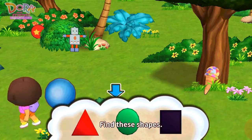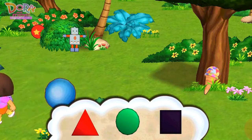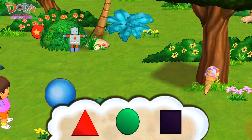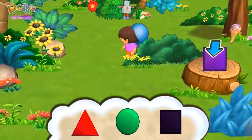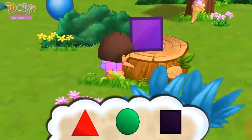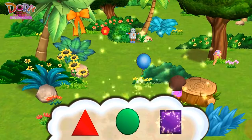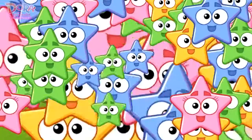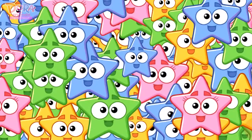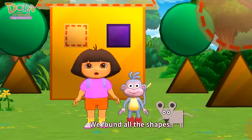Find these shapes. Find these shapes. Square. Square. Excellent. We found all the shapes.